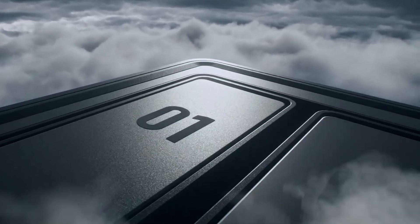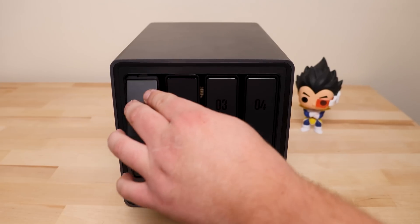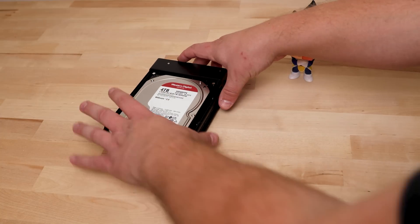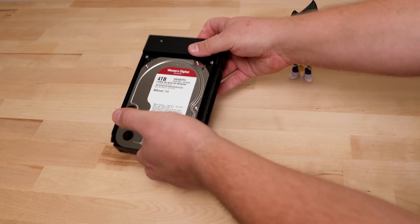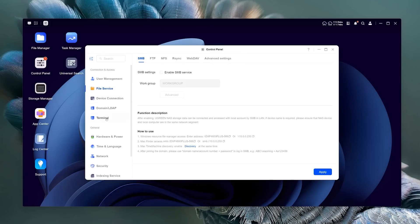Next up, I finally got a NAS, which is basically your own personal cloud server that stores everything locally. I'd actually been looking at getting one for quite a while, and Ugreen offered to send over their new 4-bay NAS to sponsor today's video. I always have to try things out before I fully agree to a sponsor, but after using it, I was honestly pumped to do it.